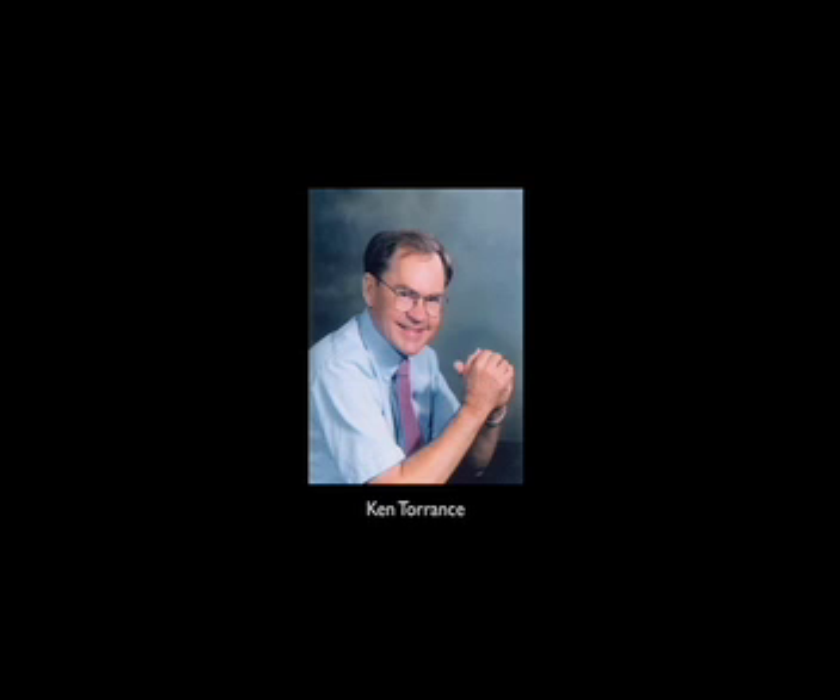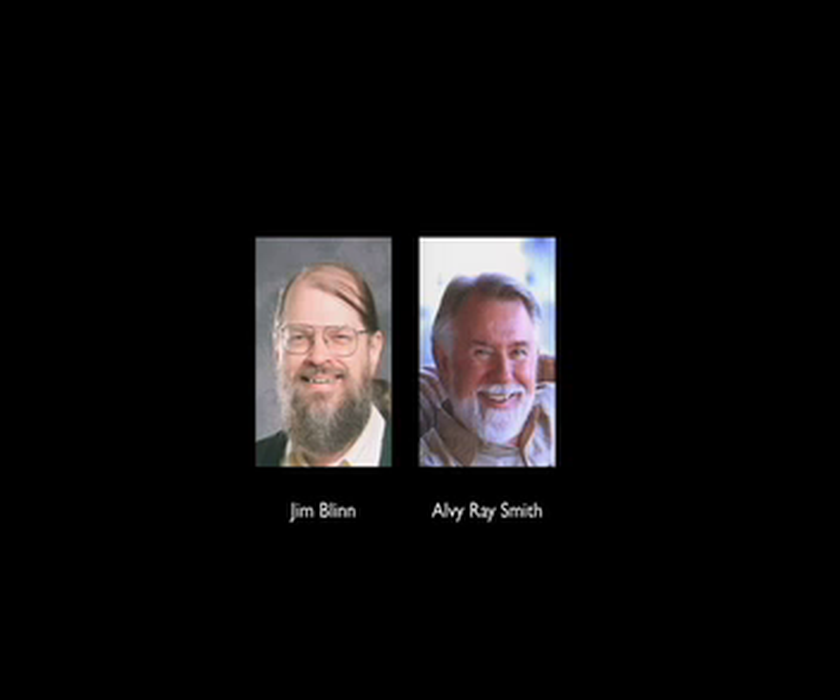At Cornell, I met Ken Torrance, who was unaware that Jim Blynn had used his reflection model — it was a great collaboration, and he really taught me how to do science. From there, I went to Lucasfilm. I want to really thank Jim Blynn, not only for the Torrance-Sparrow model, but also for quitting Lucasfilm and going back to JPL, which opened up a slot that Alvy Ray Smith hired me into. I want to thank Alvy for hiring me there and for leading the group.